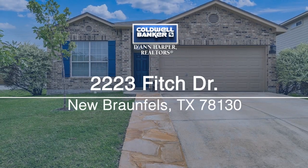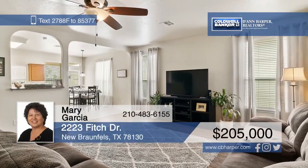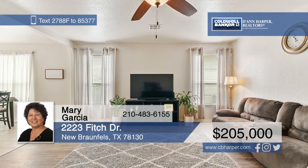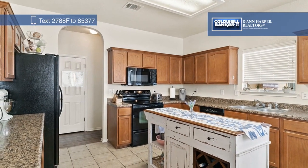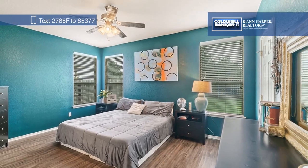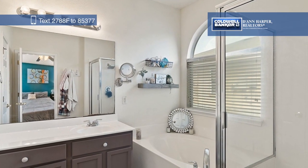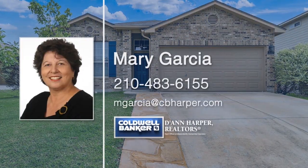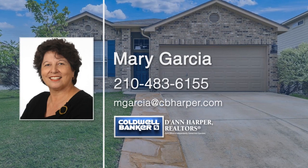Don't miss this beautifully kept one-story home in Avery Park. The open design includes a spacious living room and a large eat-in kitchen with an island and breakfast nook. There are three bedrooms and two bathrooms, with a master en-suite separated for privacy. The backyard boasts a large covered patio, and neighborhood amenities include a pool and a park. Conveniently located to the elementary school, which is in the same subdivision. Mary Garcia has all the details — give her a call today to learn more.